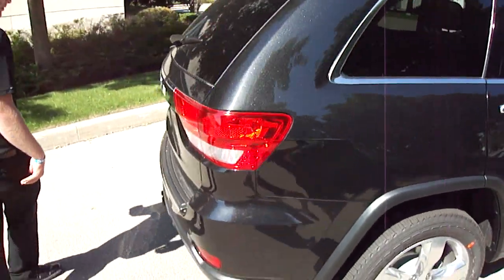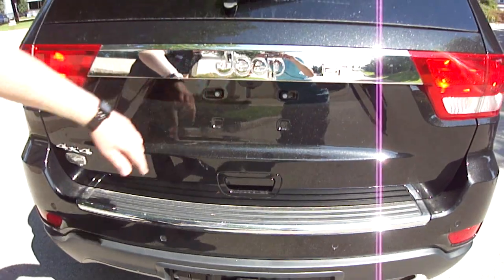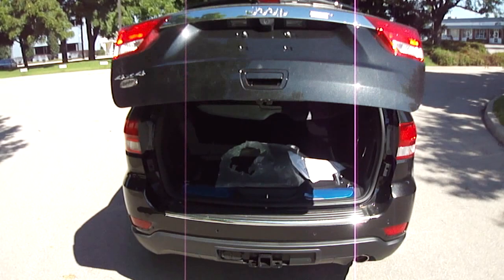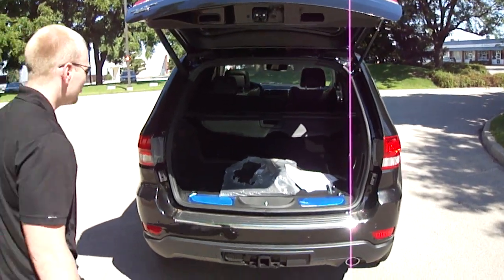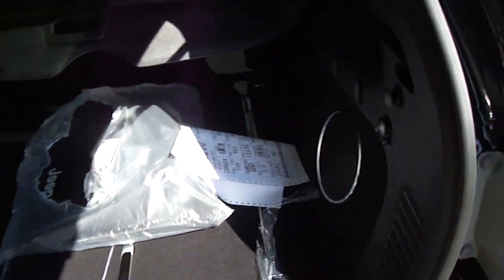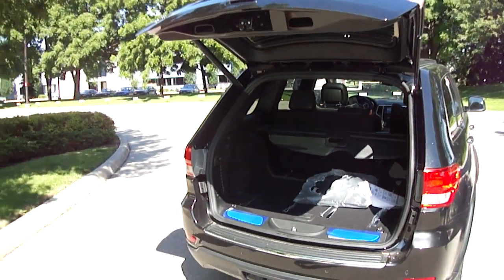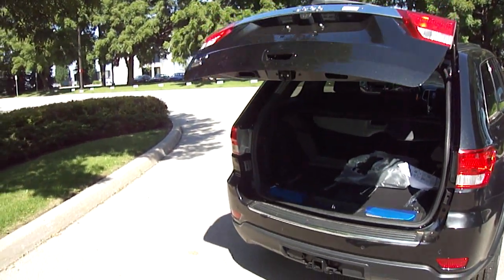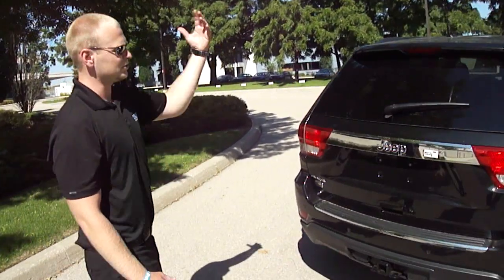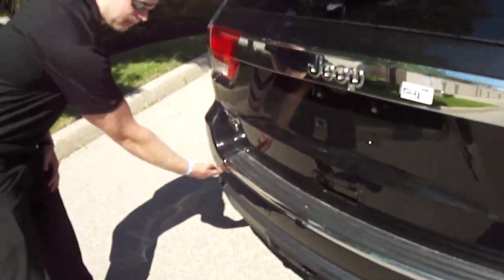Around the back here, we've already got the trailer tow package, along with the reverse camera, and a one-touch power open liftgate. Opens up no problem. With this being the Overland, we've got the nice privacy shade and the upgraded subwoofer, because there's an upgraded sound system in this thing. Very easy to close too — click the button, stand out of the way, closes no problem. It works just like an elevator: if you put your hand in there or touch it at any time, it will stop and go right back up. On the back bumper, we've also got the park assist sensors.